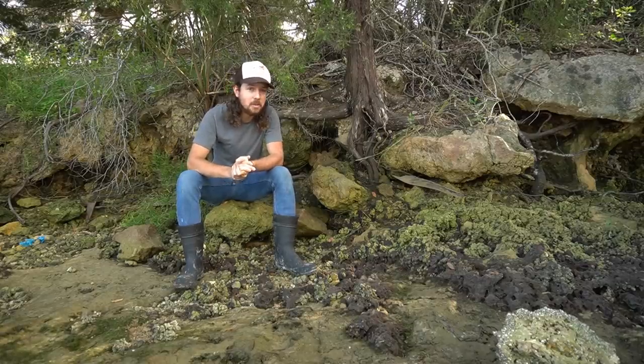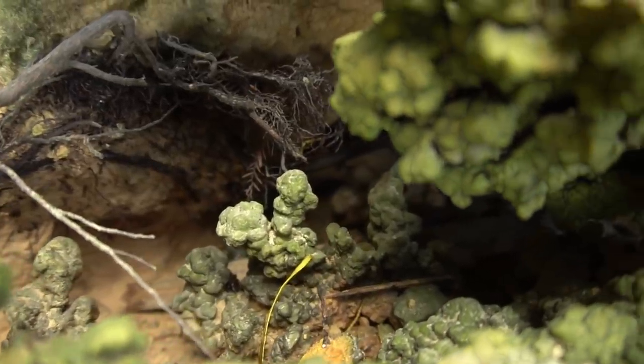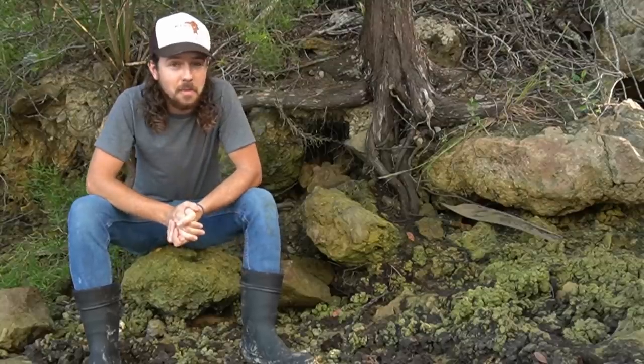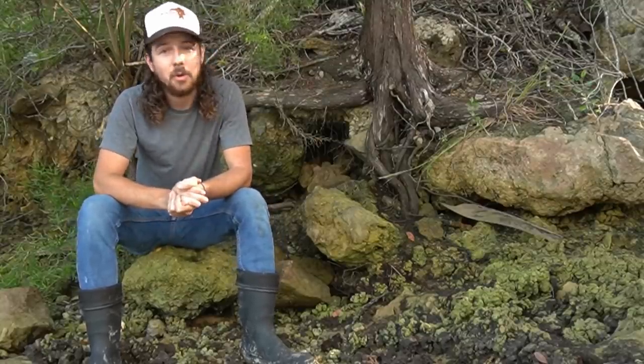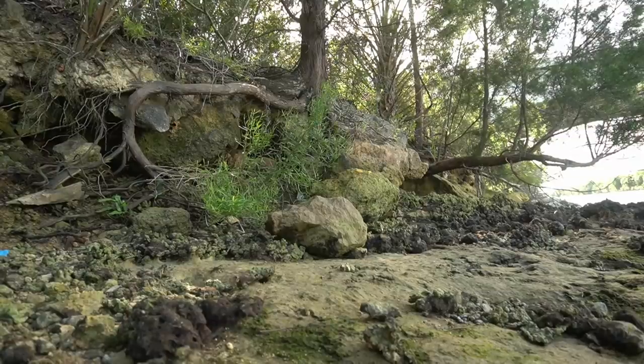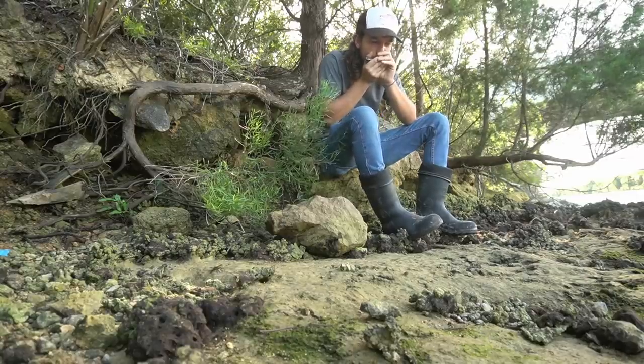Also in today's video, we're going to find some very unique geological formations that form in caves in this ancient limestone, and there's the potential to maybe find some calcite crystals while we're here today, which would just be a bonus on top of all the other cool stuff. My name is Wild Kyle. I do all sorts of fossil hunting, rock hunting, and treasure hunting here on the channel, so if you are new here, please consider subscribing and hitting the notification bell so you don't miss out on any adventures. Let's go find some cool stuff.